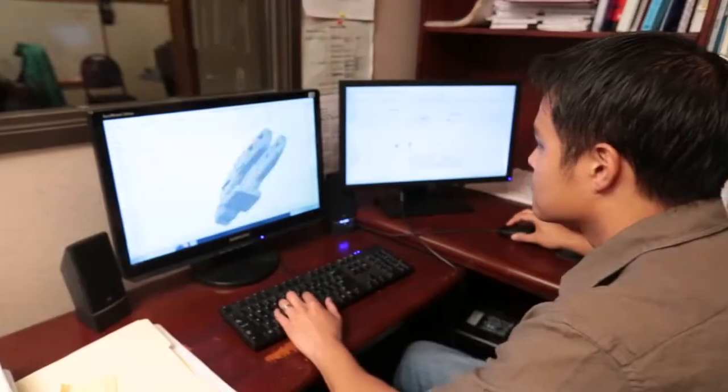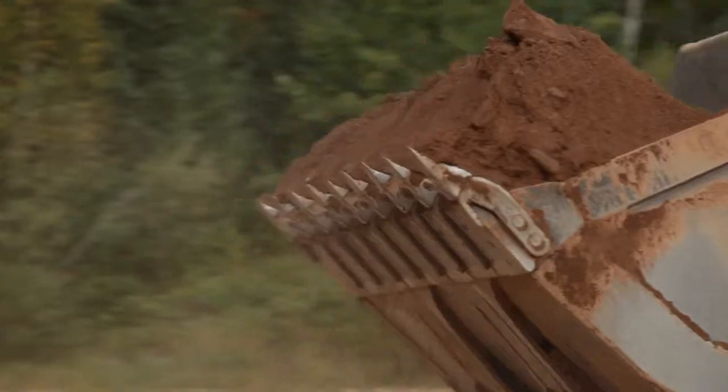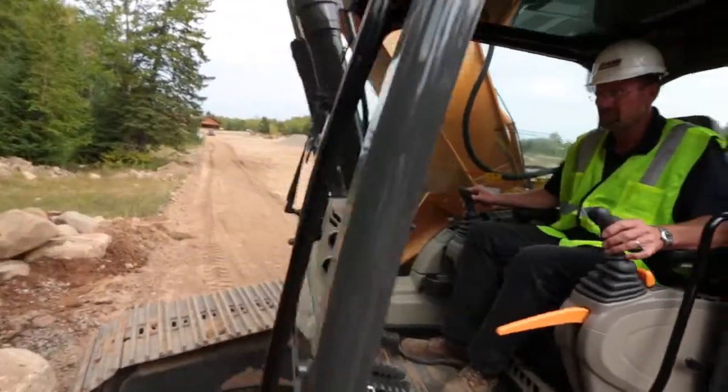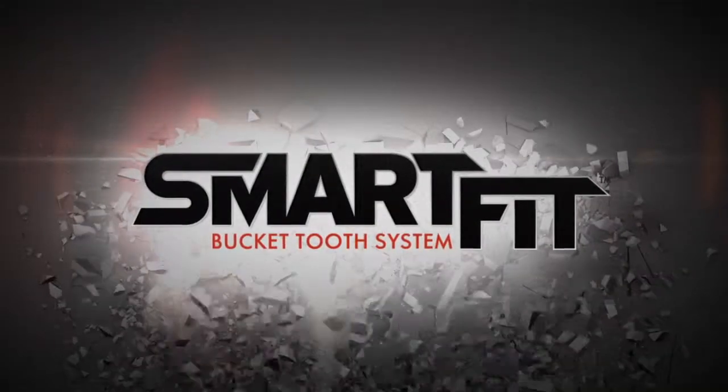Inside and out, Smart Fit bucket teeth are built to live up to the most demanding design tolerances — ours and yours. Making the most of manpower and materials, so you can get to the job and get on with the work. Smart Fit. Patented to improve productivity.